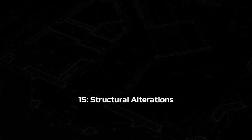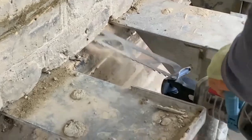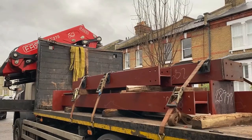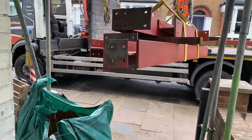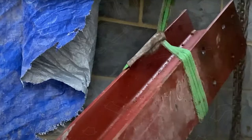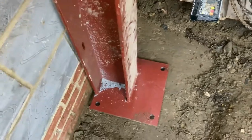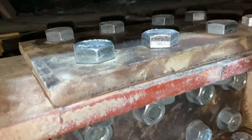Step fifteen: structural alterations. The structural alterations are the most dangerous part of the work because the house has to be supported when opening up load-bearing walls to create that open plan look or to insert doors or windows. Steel beams and supports will be installed as per the structural design, and all this work has to be approved by building control before it is covered up.